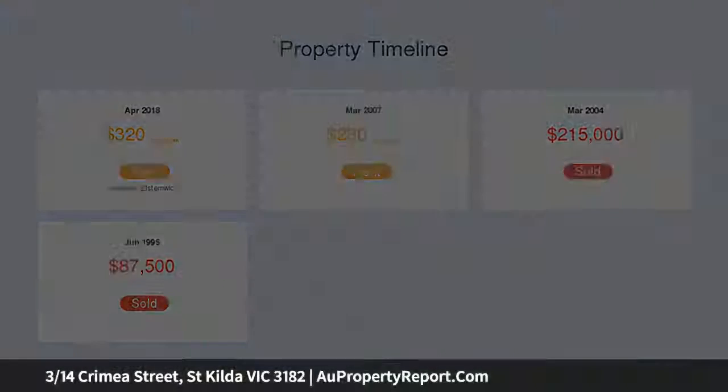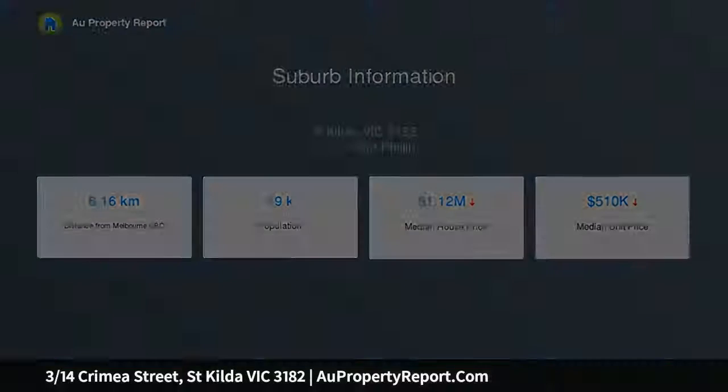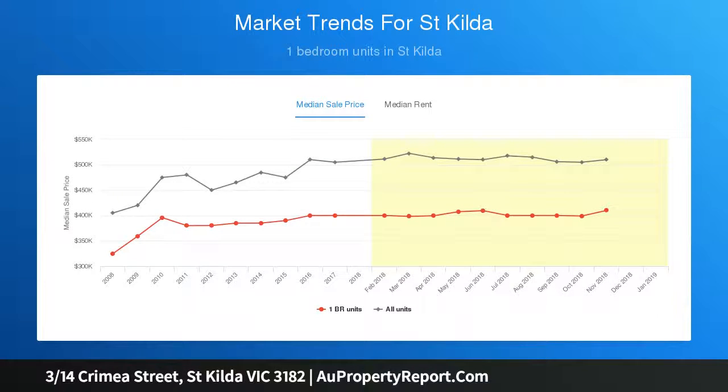The lifestyle buzz of Carlisle, Chapel, and Fitzroy Streets, St Kilda Junction, Windsor Railway Station and trams are all a short walk away. This apartment is a delightful first home buy or a great addition to your investment portfolio.